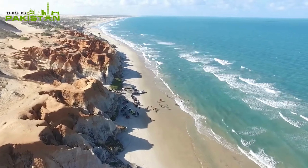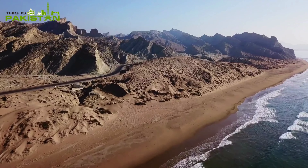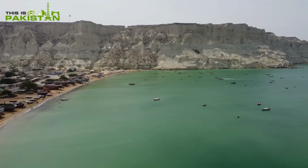Welcome to Pakistan's breathtaking beaches. Today we'll take you on a whirlwind tour of these stunning coastal destinations. Let's begin.